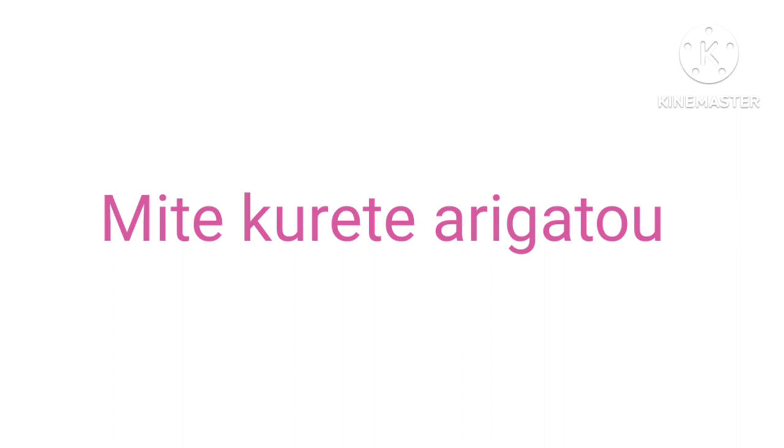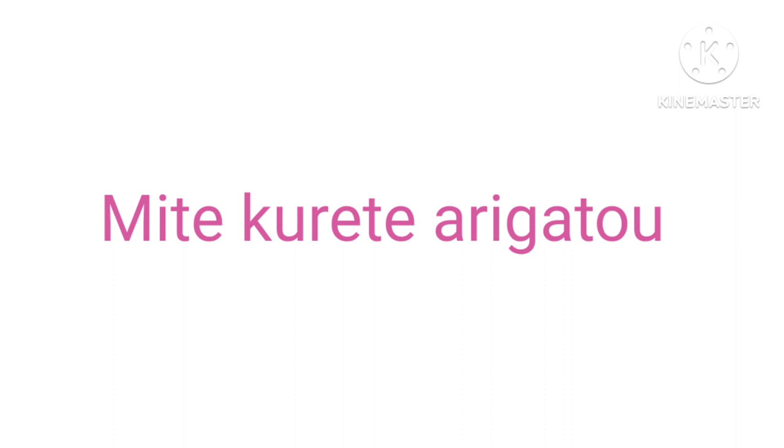Mite kurete arigatou, minasan — Thanks for watching everyone. If you like this video, don't forget to subscribe, like, and share. If you want to know more, follow me on Instagram; the link is in the description. And if you want a grammar lesson too, let me know in the comment section. Mata ne — Bye bye!